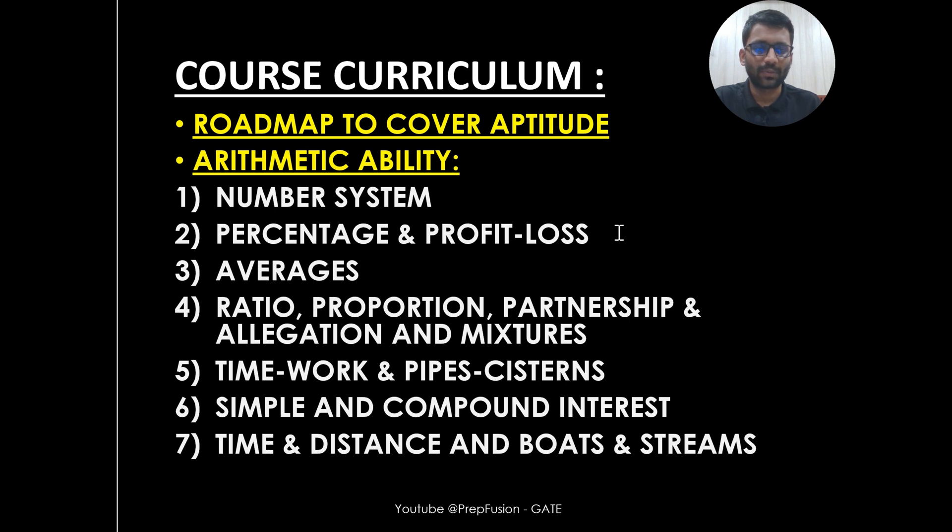From number systems, profit and loss, percentage, averages, simple interest, compound ratio and proportion, partnership, mixture and allegation, time, distance, and boats and streams — all these kinds of problems that are asked in the GATE examination are going to be covered.